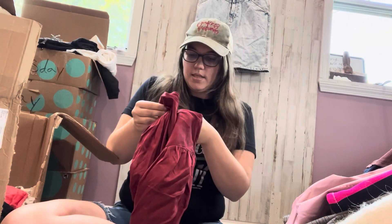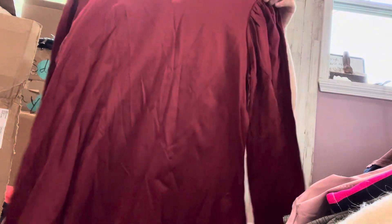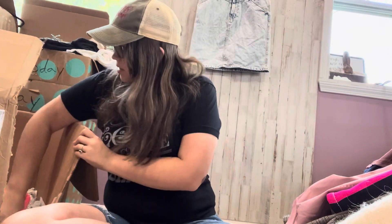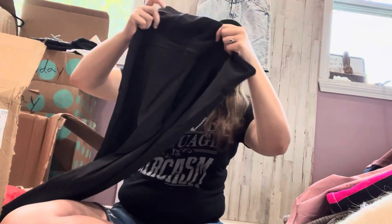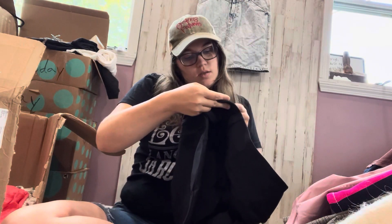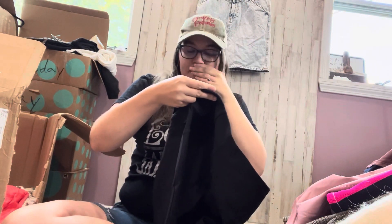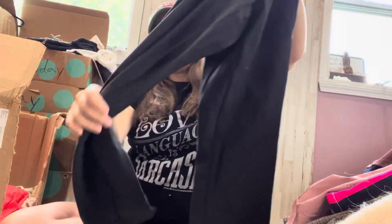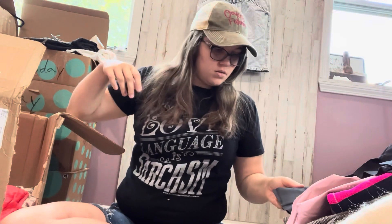New tags Ann Taylor, size extra large — red blouse. Athleta — another one of my favorite brands to sell. This is from 2018, size medium, pair of black leggings with pockets. Looks fine to me — nothing right off the bat wrong with it.